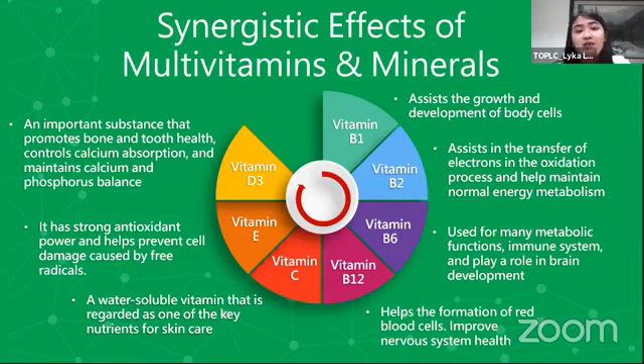Meron din tayong multivitamins and minerals. We have vitamin D3, na very good with our bones — siya yung nagkokontrol ng calcium absorption so that yung calcium natin ay talagang ma-absorb natin sa loob ng katawan natin. Kasi minsan bali wala yung pag-iinom ng gatas at pagkain ng good source of calcium kung hindi enough si vitamin D3 natin, dahil hindi rin siya gaanong na-absorb ng ating katawan. Kapag mataas yung calcium natin and vitamin D3, gumaganda yung bones natin, which is very important para sa ating movement.